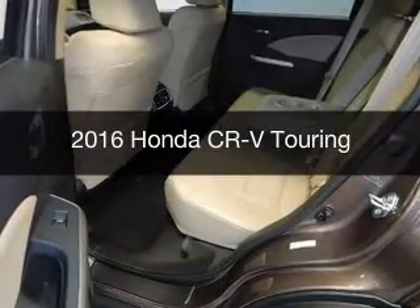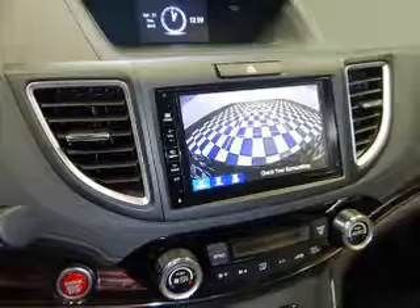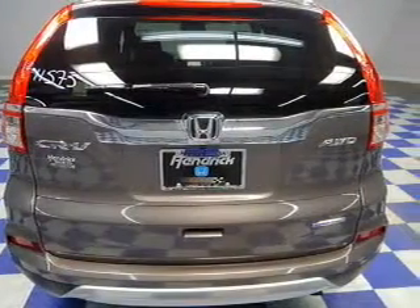This is a new 2016 Honda CR-V. It's powered by all-wheel drive, a 2.4 liter four-cylinder engine, and a continuously variable transmission.